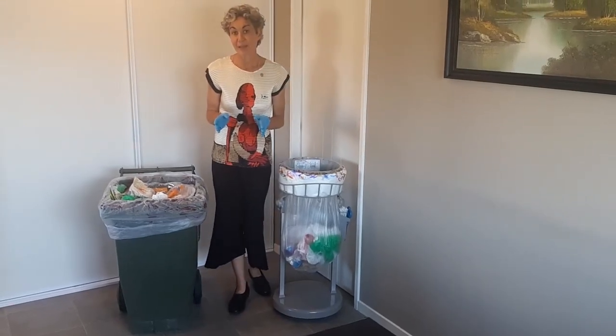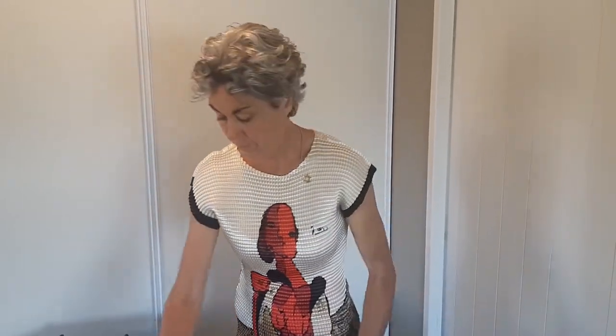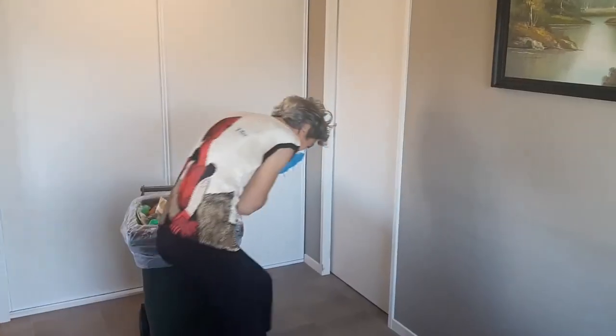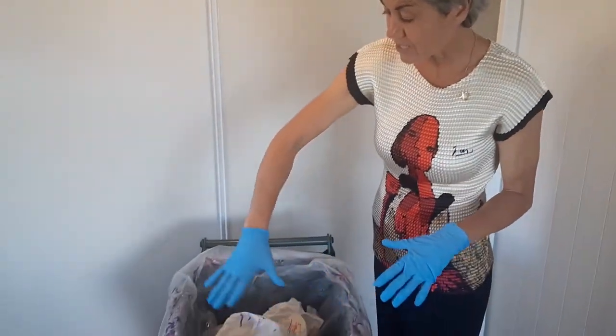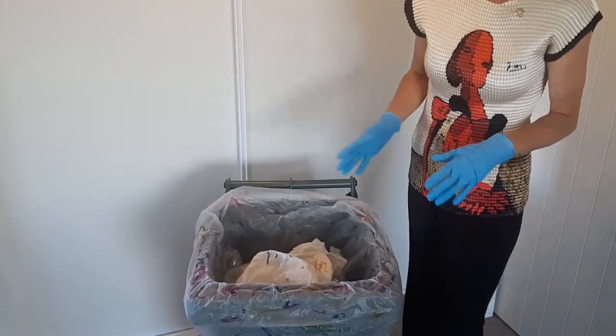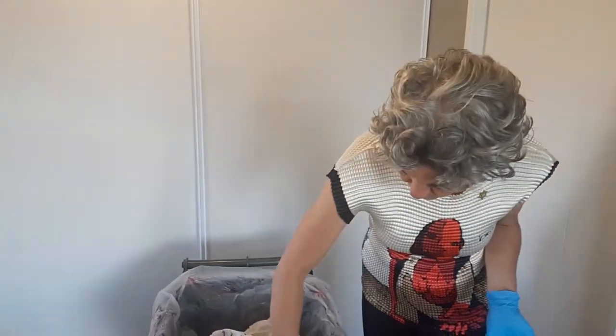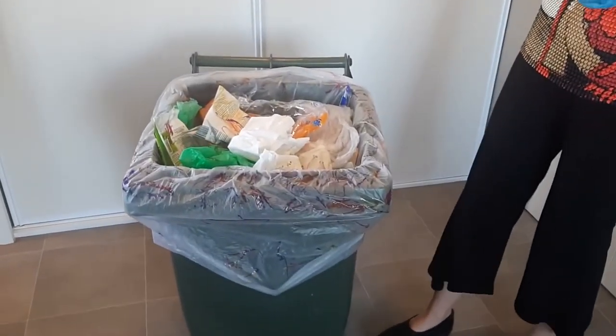So I'm going to show you how the traditional bin collects germs. Here's my tissue full of bacteria going in the bin. As you can see, with this bin you've got bacteria all around the outside of the bin. People have been putting their rubbish in all day, there's bacteria inside the bin, and also if you're environmentally minded, you might notice there's a lot of excess plastic liner use here, which is very common with traditional bin systems.